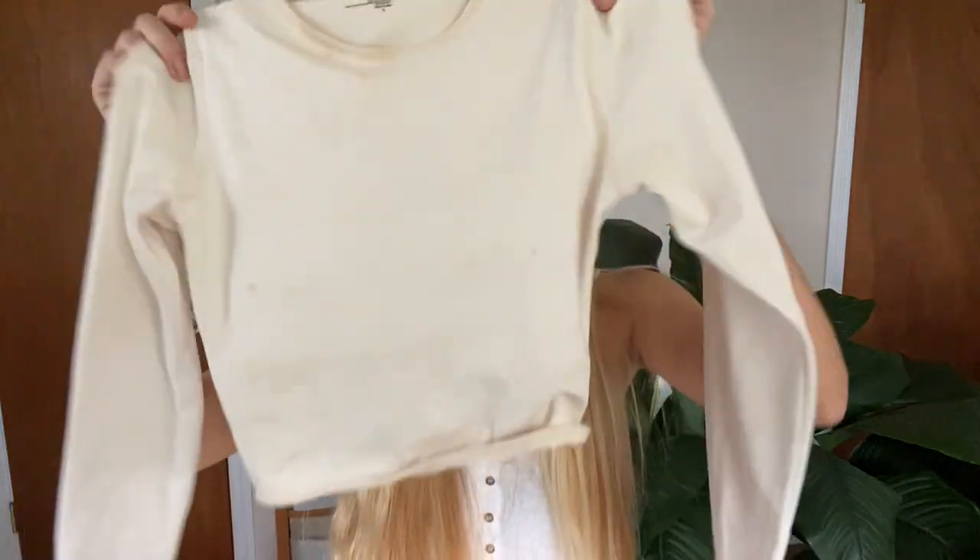The long sleeve is so cool. I feel like next year long sleeve swimsuits are going to be totally a trend, so getting on it early with these. I love these. And their high-waisted bottoms are so flattering.